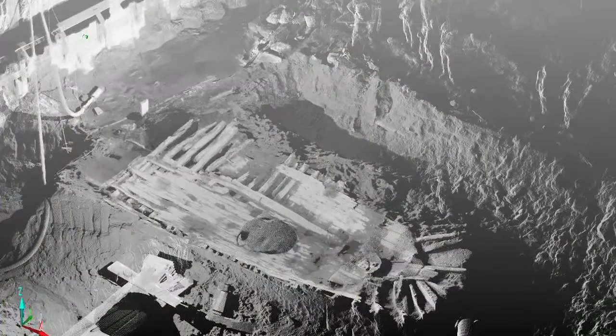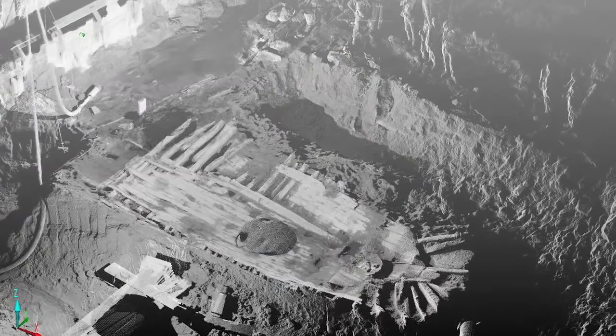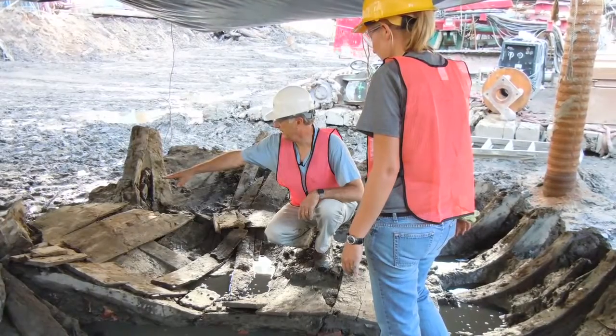It appears to be a late 18th century, very early 19th century coastal vessel — what I mean is a ship that might have been a brig or a brigantine, a two-masted ship, going along the coast from New York, maybe going to Boston or going down to the West Indies or Virginia, Maryland, that sort of thing.